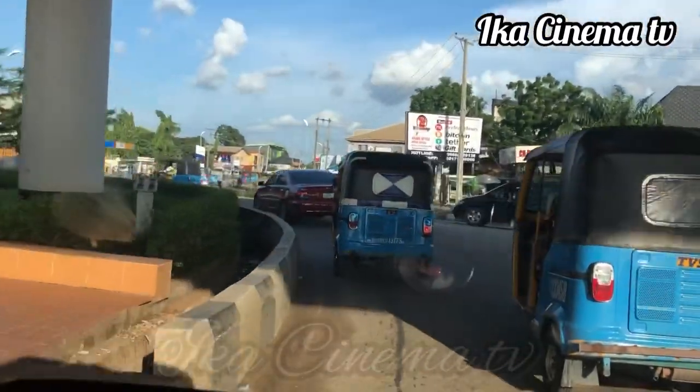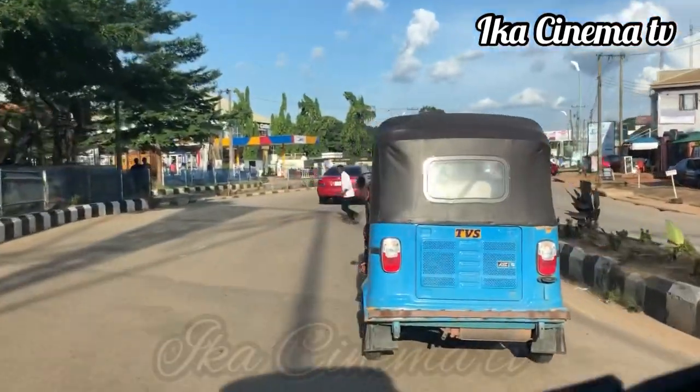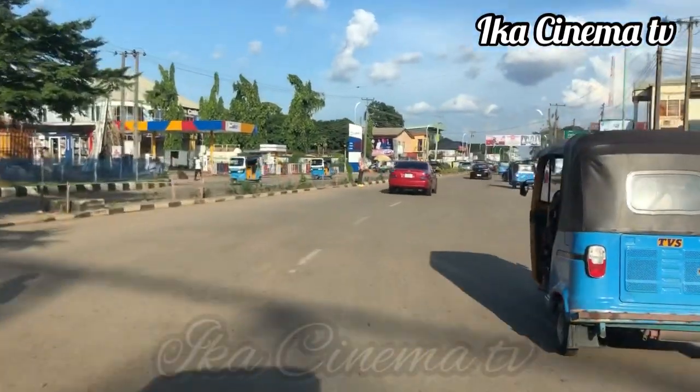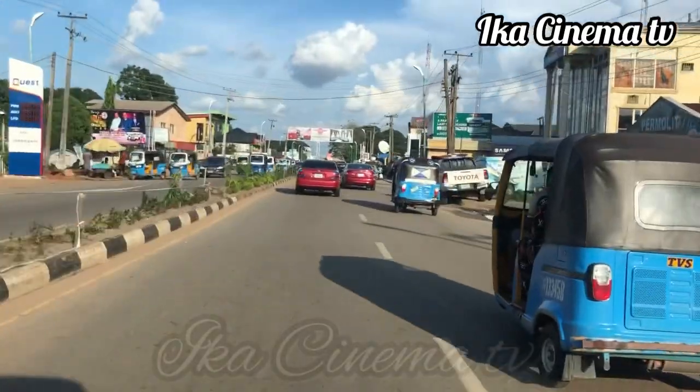Now we have crossed Intabwa Junction and entered Nebisi Road. We are now heading to FMC. Follow us as we take you through this journey.